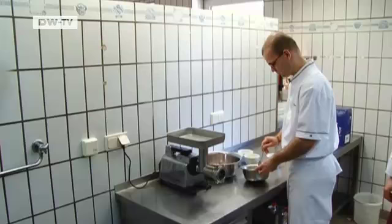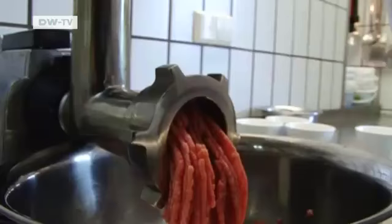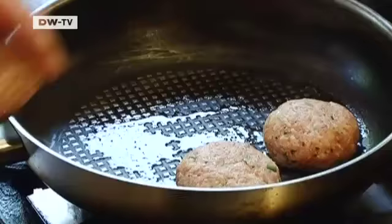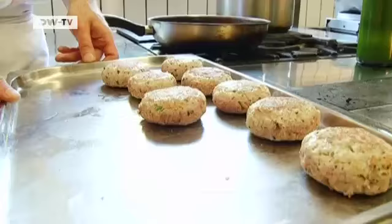Now we mix it all well and let the potatoes marinate for half a day. Time to make the meat patties. The cubes of bread are soaked in milk, then the organic meat is put through the grinder. The minced meat must be fresh. The onions are sautéed and kneaded together with the parsley, the wrung bread cubes and the meat. Salt and pepper are added, and then the patties are fried in the pan for two minutes on each side.